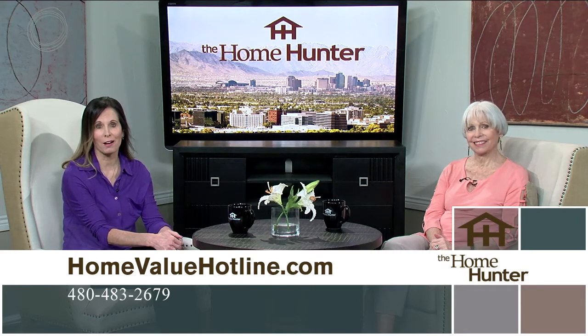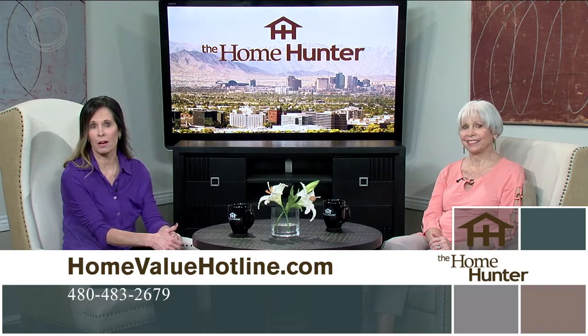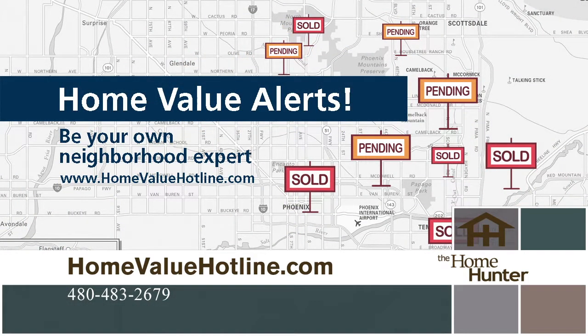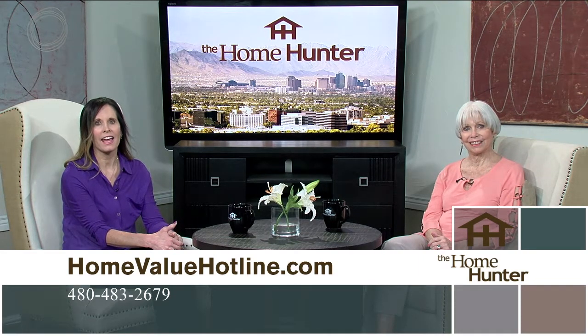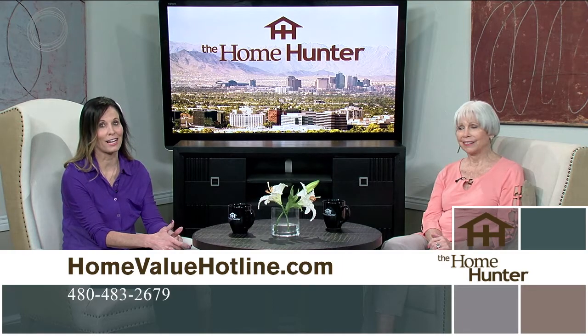The Home Value Hotline offers a free, no-obligation seven-page report about your home's value — real values from real people. The site also offers resources on remodeling, refinancing, appraisals, and preparing your home for sale, plus free email alerts when a home goes up for sale or sells in your neighborhood. Even if you're not looking to buy or sell right now, visit homevaluehotline.com to get a true home value.